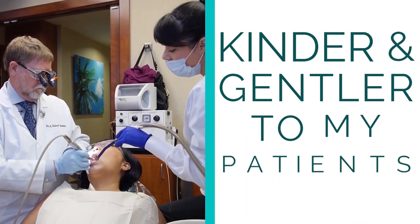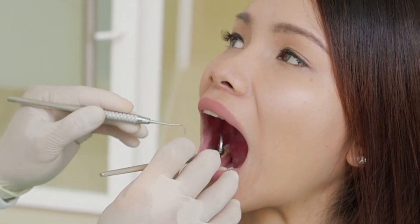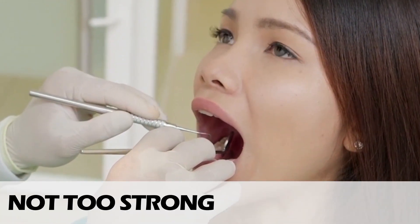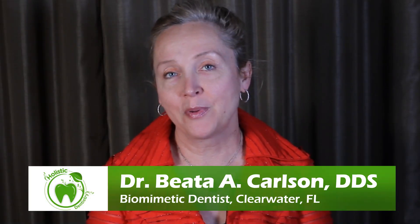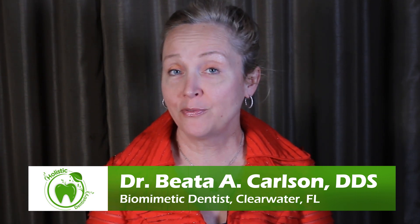Biomimetic dentistry is a new form of dentistry that is kinder and gentler to patients and their teeth. The concept is that we want to return the tooth to its original condition — we don't want to make the tooth too strong and we don't want to make it too weak. I've chosen to do biomimetic dentistry because it's the right thing to do and it's the way of the future.